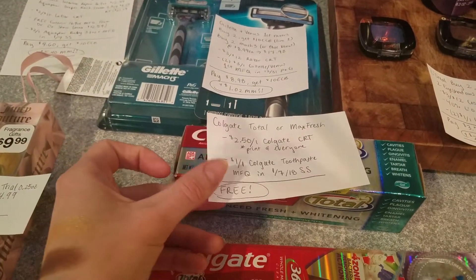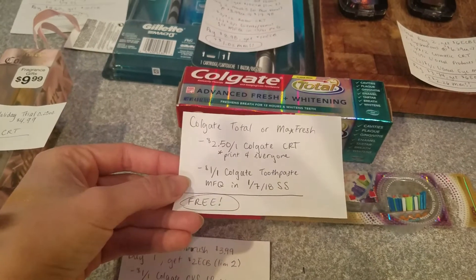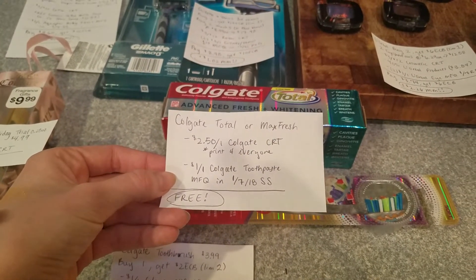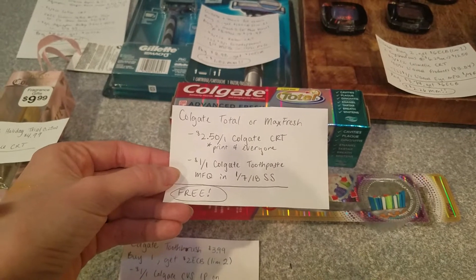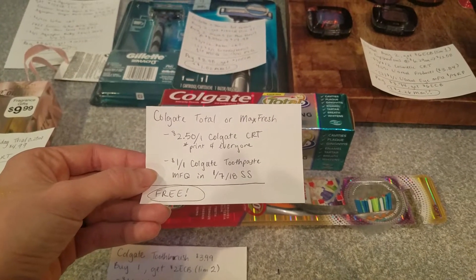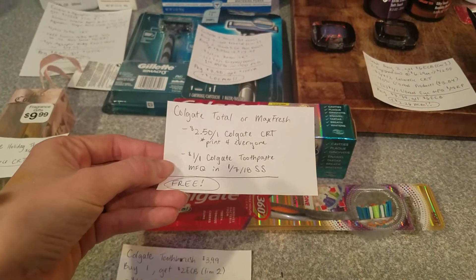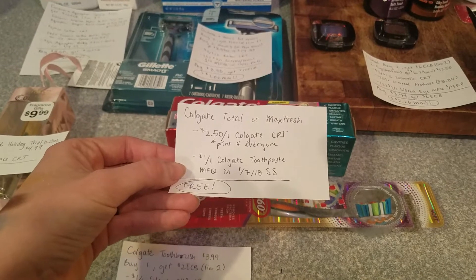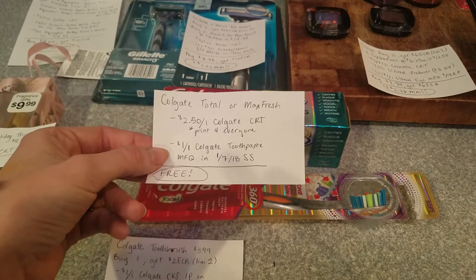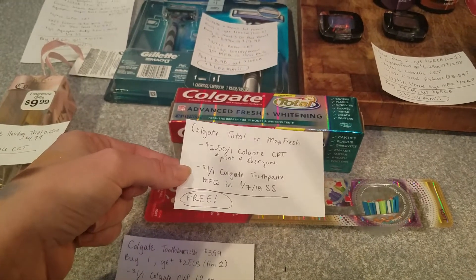Another really easy freebie that everybody can grab this week is the Colgate Total or Max Fresh. There's a $2.50 off one Colgate CRT that's printing for everyone. And then there's also a $1 off one Colgate toothpaste manufacturer coupon in today's Smart Source. There are three Smart Sources and three Red Plums in the newspaper this week — six inserts is a lot of coupons. That's a great way to start the new year, and we can get the toothpaste for free.